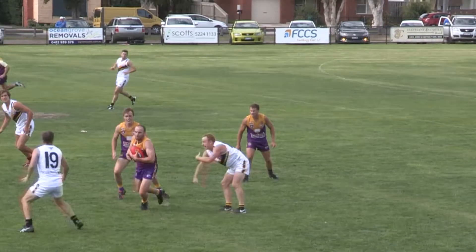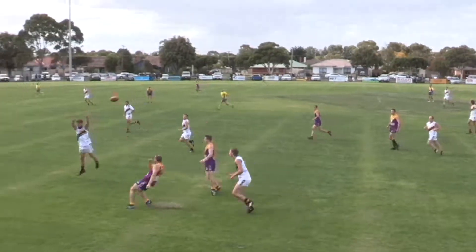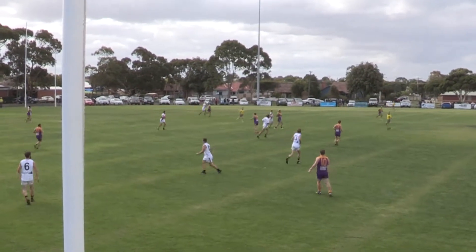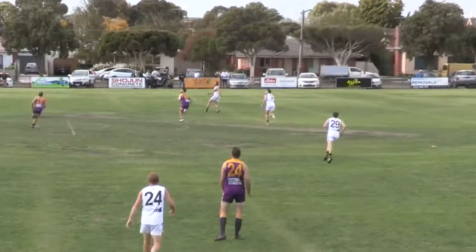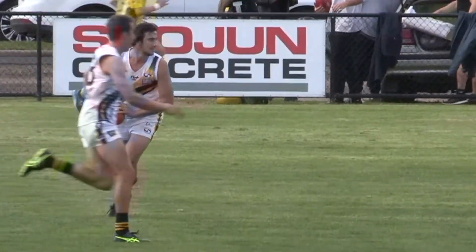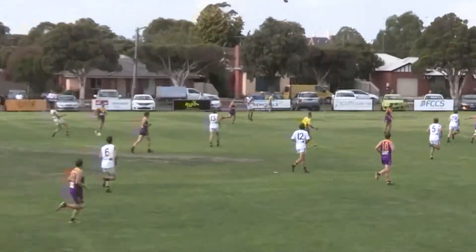Scott handballs it away — shocking handball. Lavers breaks away on centre wing, runs a long way, then turns the ball over anyway. Bannockburn have the mark, it's bowed, goes across towards the opposite side, centre wing. Cole takes the mark — then Josh Cole plays on through the middle, goes long.